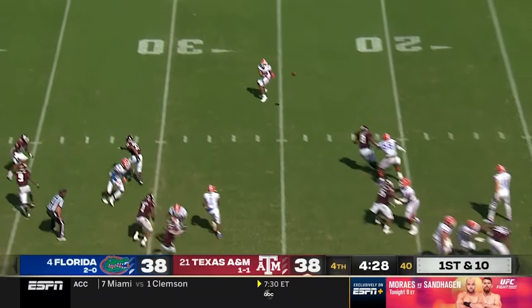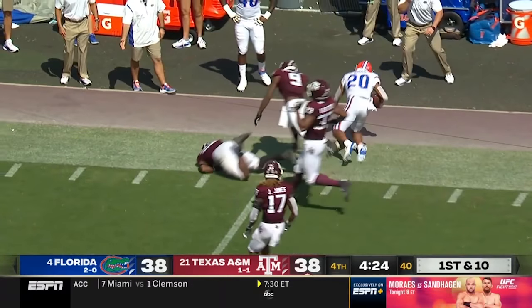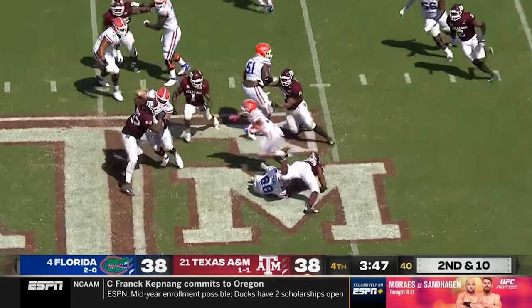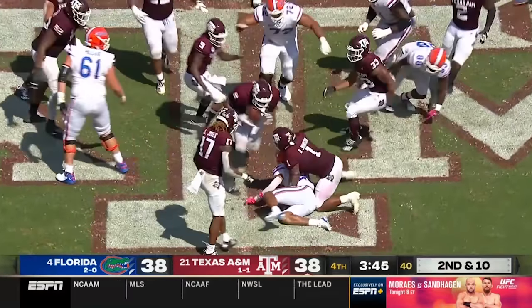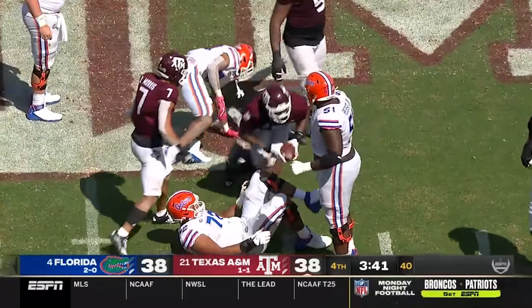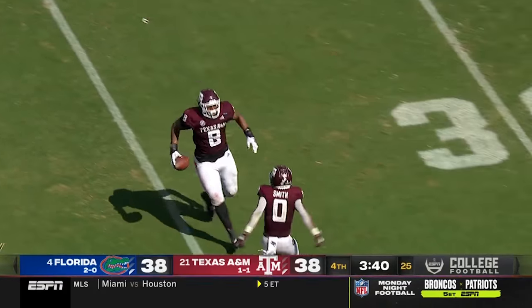Trask on first down, wide open out of the backfield is Davis — a mistake defensively by A&M. They'll run it on second and ten — Davis cuts back but is thrown down and fumbles the ball. It's picked up by Leal. Buddy Johnson forced the fumble and Leal gives A&M its first takeaway of the game.